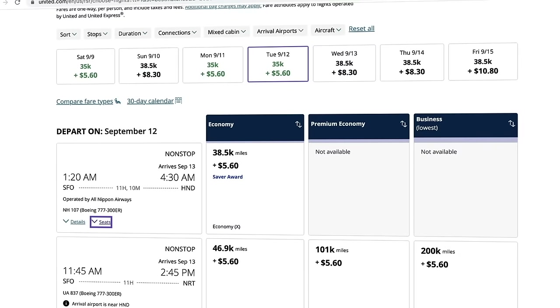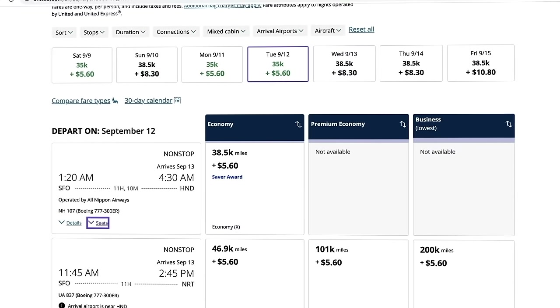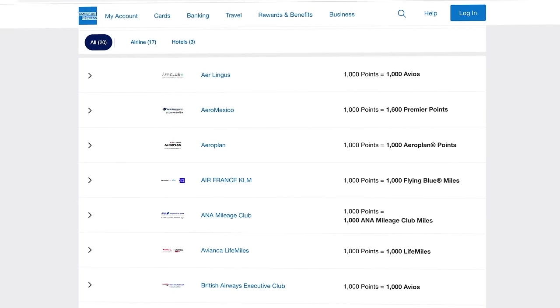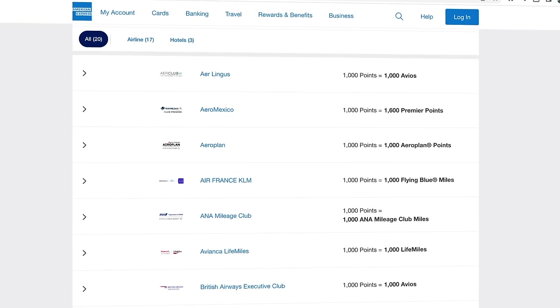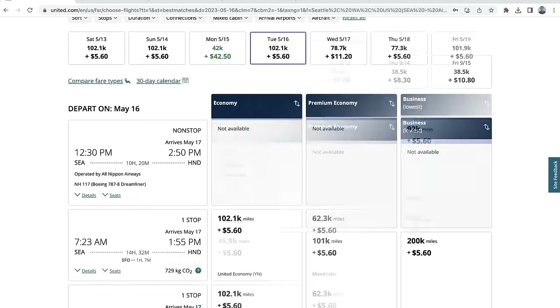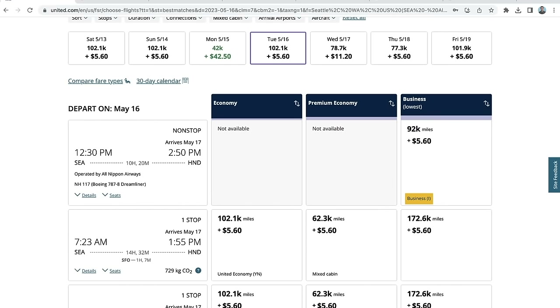As I was making this video, it was actually really hard to find award availability for business class going from the US to Tokyo, Japan. It was pretty easy to find economy availability searching a few months out. For certain dates out of major airports like San Francisco, LA, Seattle on the West Coast, or New York JFK on the East Coast, I was able to find economy saver award tickets on ANA by searching through United. I'm only searching on United to find award availability because it's a good tool — but I would actually book through other partner programs that Amex works with, since we cannot transfer directly to United with Amex points.